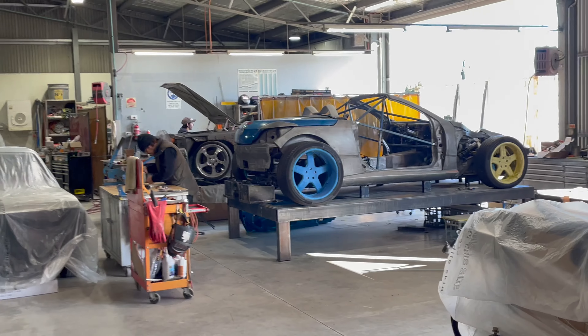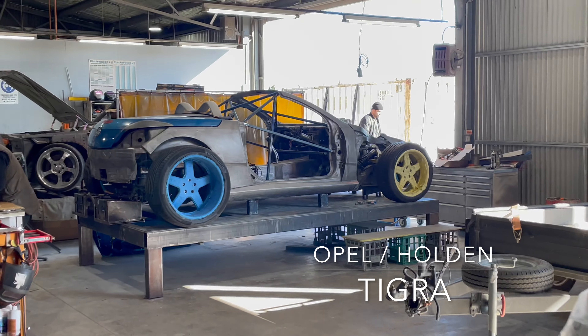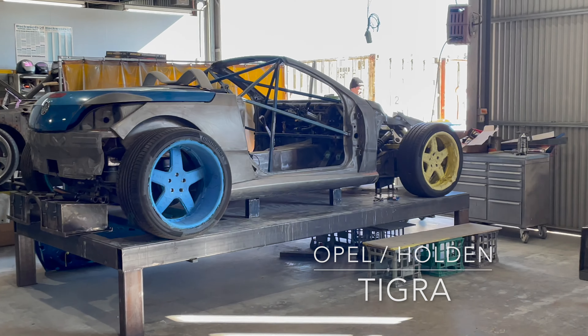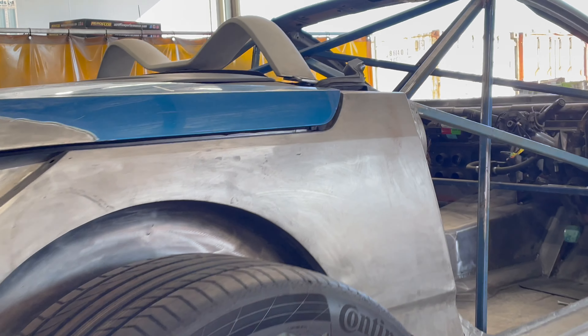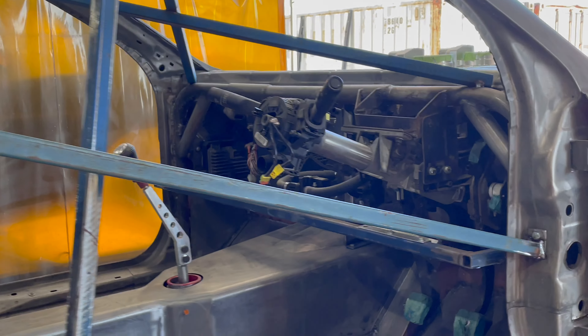It's just hectic and busy at the moment because we've got so much going on. A total of 24 cars we're building or something. And so this is the Tigra — the Tig Rod.